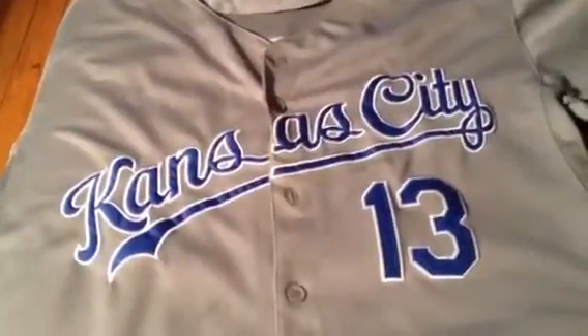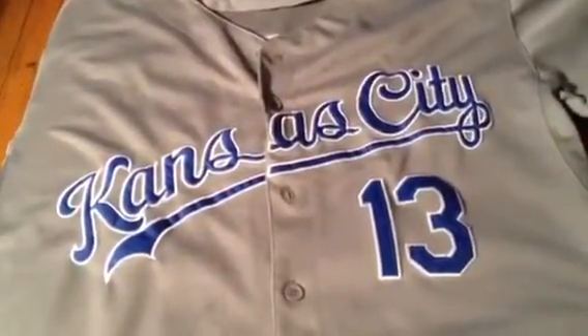Kansas City Perez jersey for the Royals. It's an authentic jersey. It has great stitching. It's all clean. Letters are lined up nicely.